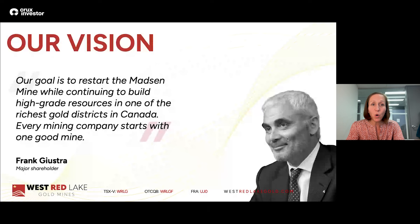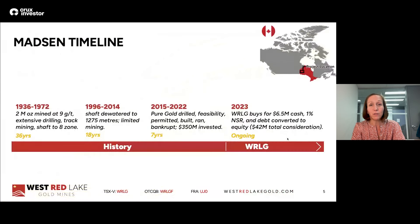So this is our goal. The project we have is the Madsen mine — we are building it, we are putting it into production, and our goal is to produce next year. Every good mining company starts with one good mine. The person pictured here is Mr. Frank Giustra. He is a founding shareholder and the single largest shareholder of our company, and West Red Lake is one of his key vehicles to ride this gold environment.